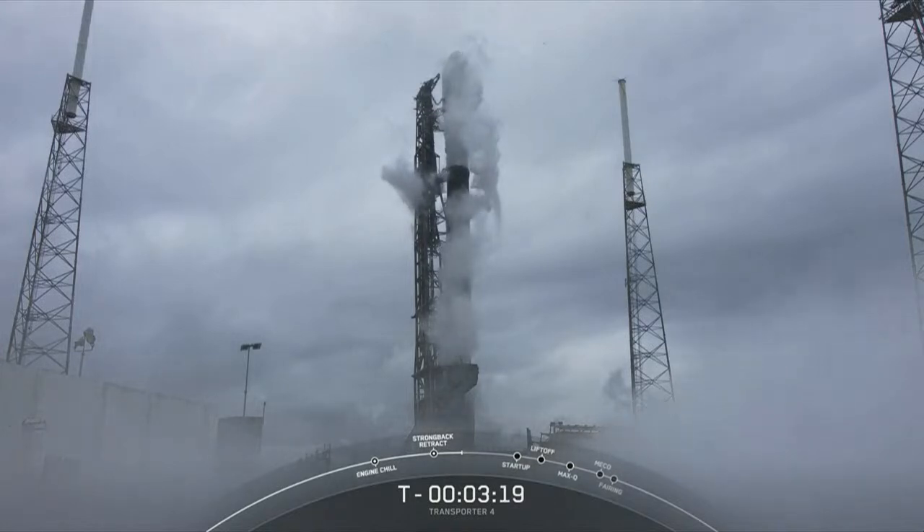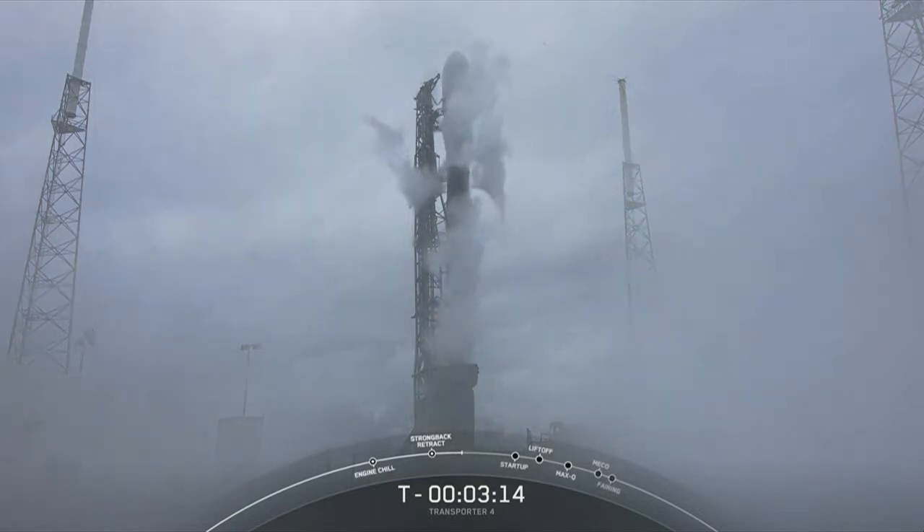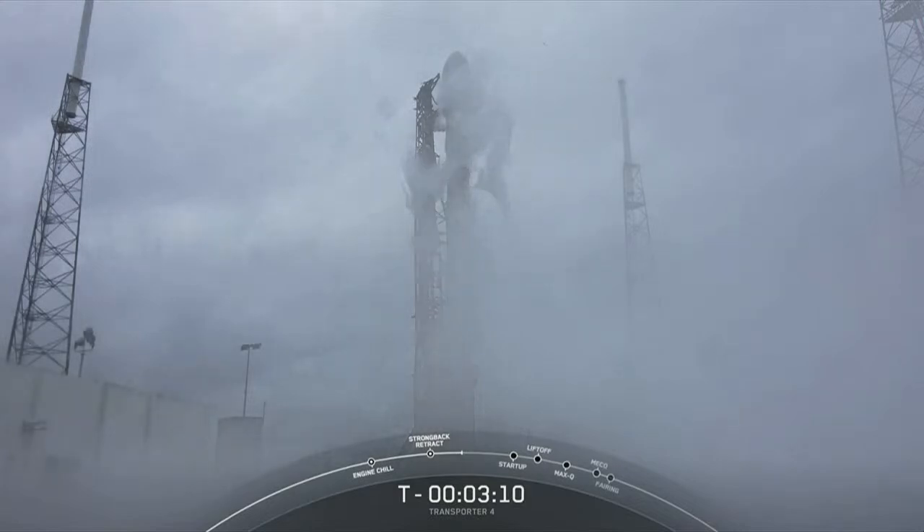As a reminder, you're watching the webcast for Transporter 4, which is our fourth dedicated ride-share mission to date. The payloads continue to look healthy. The Falcon 9 team is tracking no issues on the rocket.